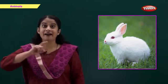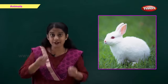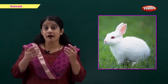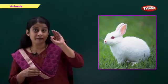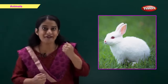This is a rabbit. R for rabbit. A rabbit eats carrots, leaves, and grass. A rabbit is a very beautiful animal and it runs very fast.